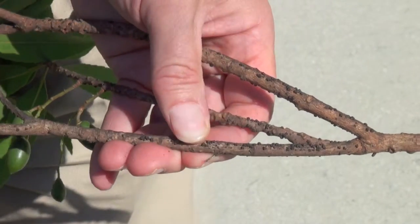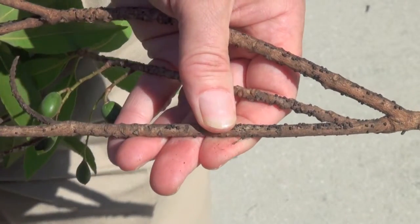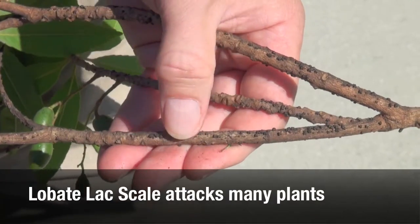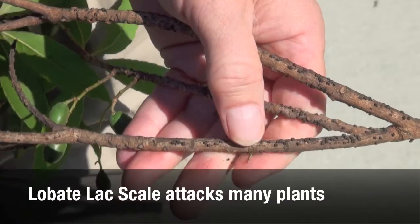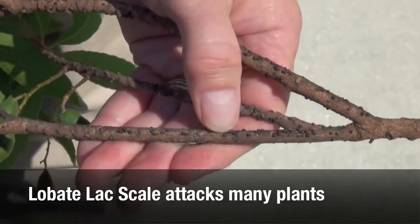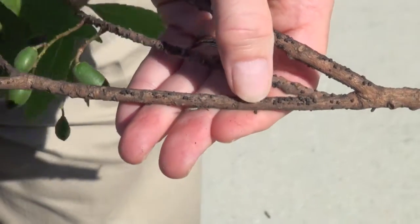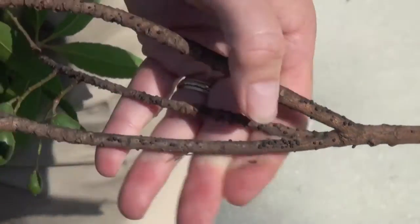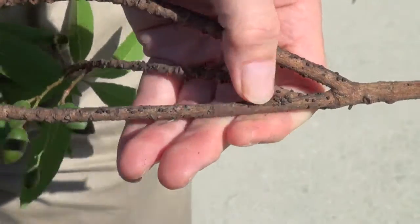To find out the condition of your scale insect population, you do the old scrape test, where you run your finger on top of the scale insects. If they're dead, they're dry and flake off. These are very dry. If they're alive, they'll be juicy and you'll get a lot of purple liquid — a reddish-purple juice from the living insects. But these are all dead, which is good news for the Japanese blueberry.